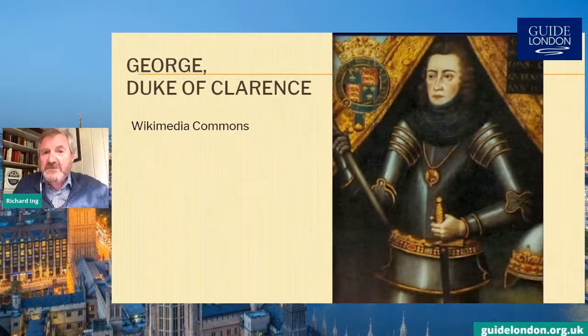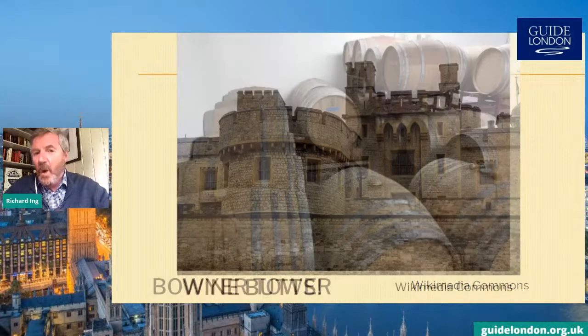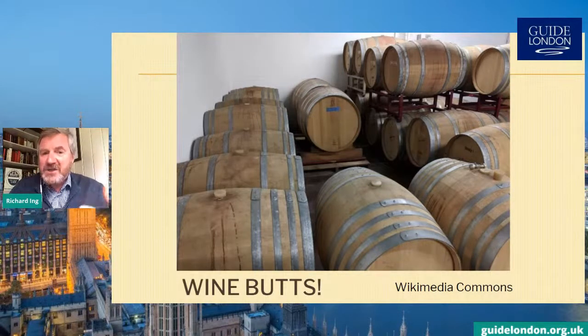Clarence is regarded with suspicion from then on, and eventually he is arrested and thrown into the Bowyer Tower, put on trial and found guilty of high treason. The Bowyer Tower is where George, Duke of Clarence, meets his very unusual end. Shakespeare tells the story — we're not sure it's entirely accurate, but it's a great one. At the bottom of the tower are stored barrels of Malmsey wine, and it's in one of those barrels that Clarence meets his end — drowned in a butt of Malmsey wine. A bit of a waste of a barrel of good wine, and a pretty shocking end for Clarence.